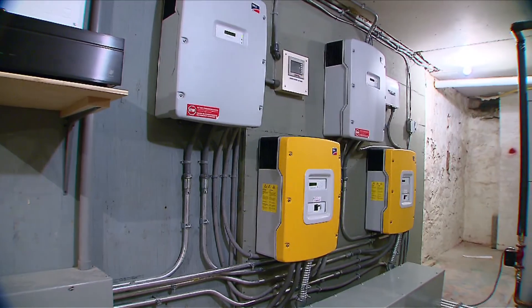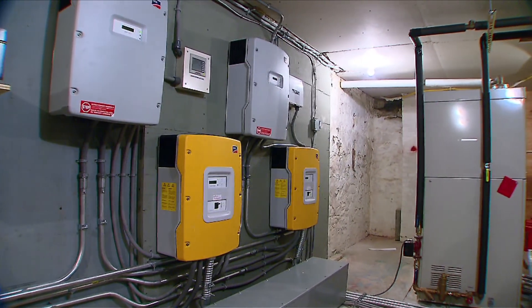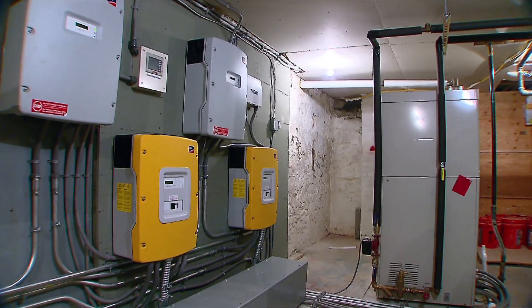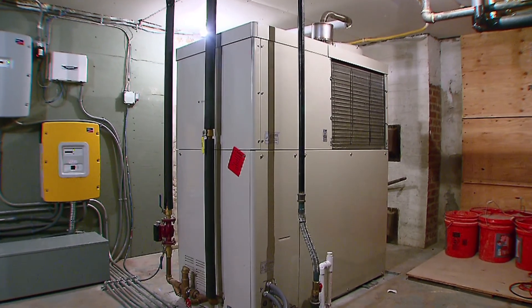In our Go Green with 12 report, a Greenwich family says an innovative system which provides heat and power to their home keeps on going, even during severe weather like Tropical Storm Irene. Blueprint Energy Group says this piece of machinery is the first of its kind in the US.